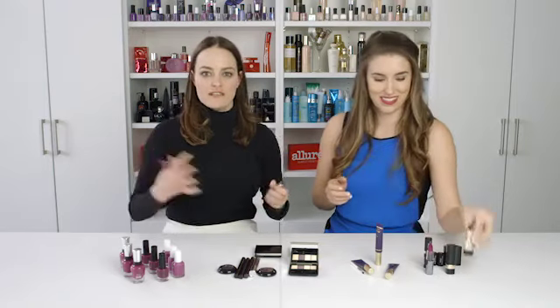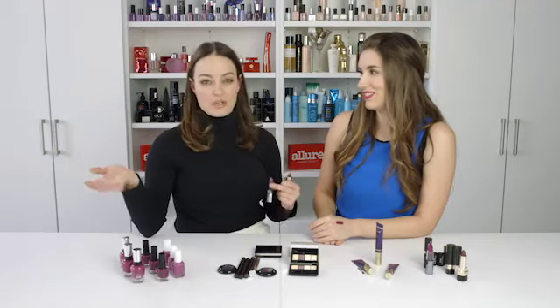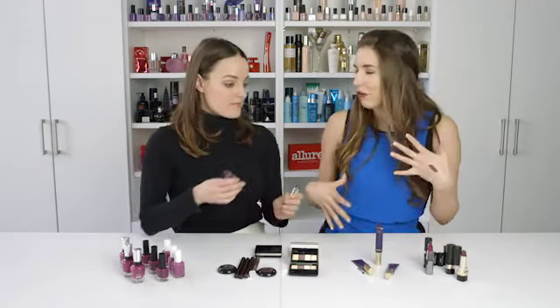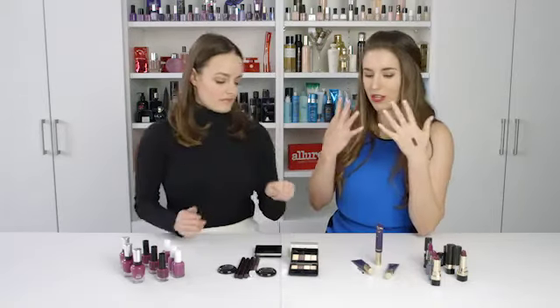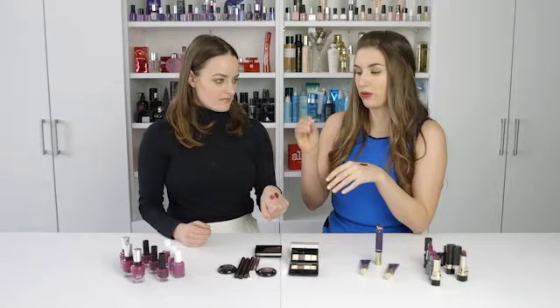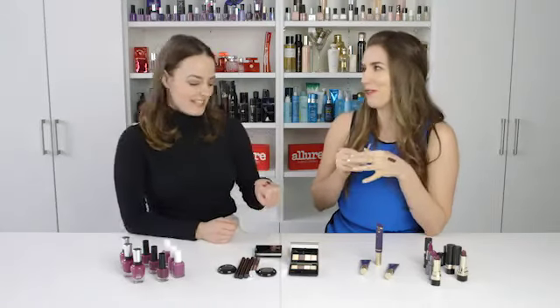If you wear it with a fresh face — tinted moisturizer, some bronzer, a little mascara — keeping everything else really light, a dark shade like this can work no matter what time of year it is. Wearing it with an all-white outfit looks really chic. You want to make sure you put it on precisely, so using a lip brush is key if you're going for a perfect purple lip. If you want something a little more diffused, start in the center of your lip and tap it out — just make sure you really tap it out or it's gonna look like you have red wine mouth.